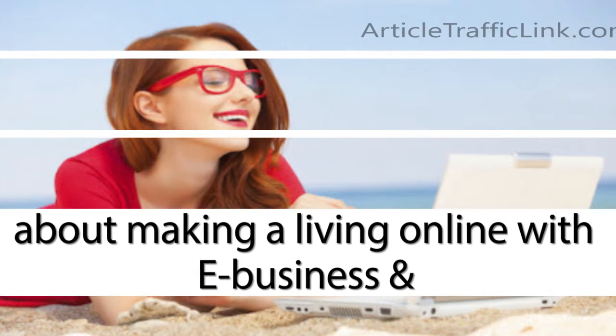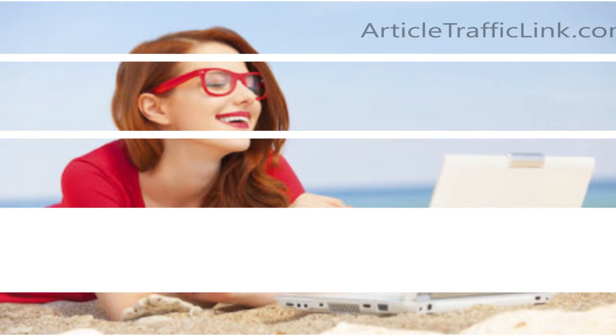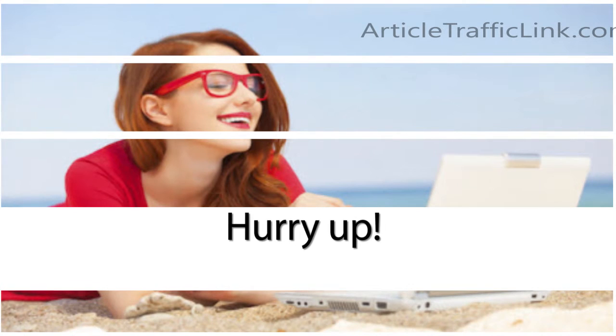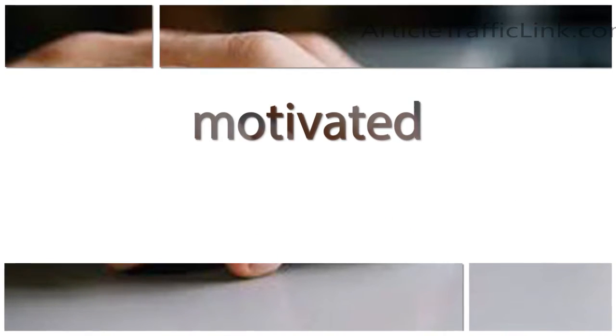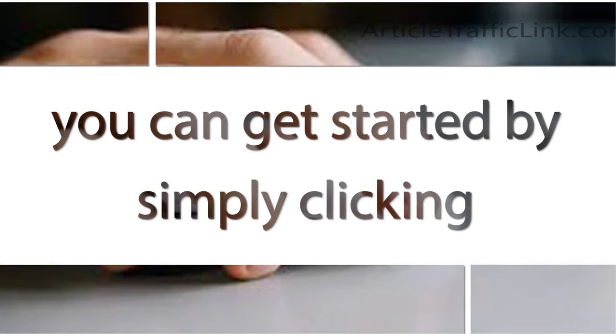If you're serious about making a living online with e-business and e-marketing, do it the right way with CB University. If you're excited, motivated, and ready to try the program, you can get started by simply clicking on the link in the description below to learn all of the details about the program.